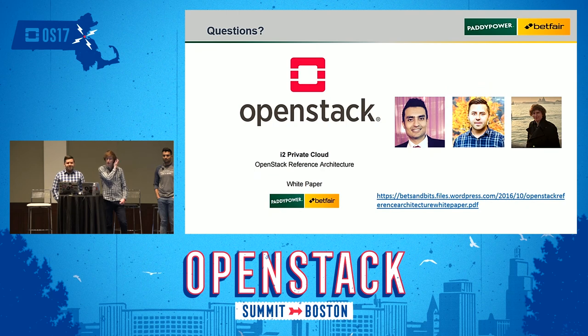That completes our presentation and demo. We have a white paper on our reference architecture available to download. We created it to help other users going on a similar journey in terms of continuous delivery and setting up an OpenStack private cloud. We also plan to add more Manila features like replication and share migration into this framework.